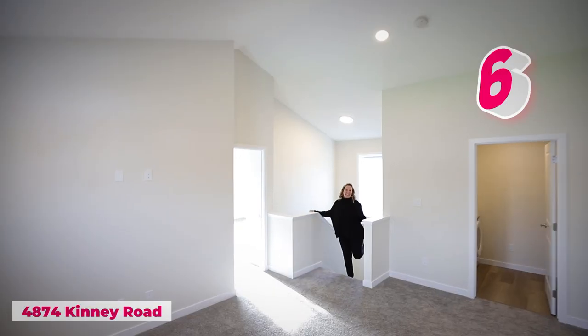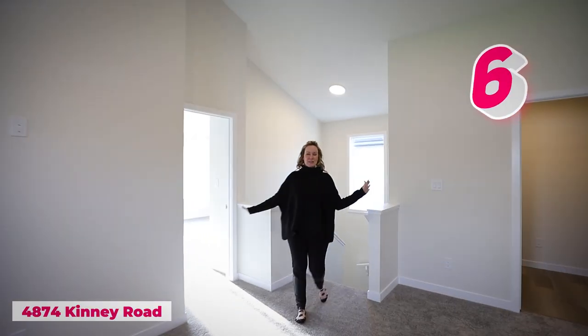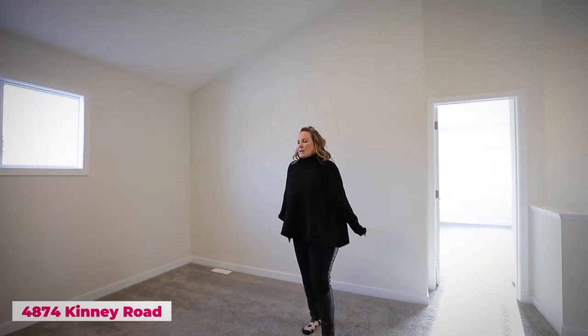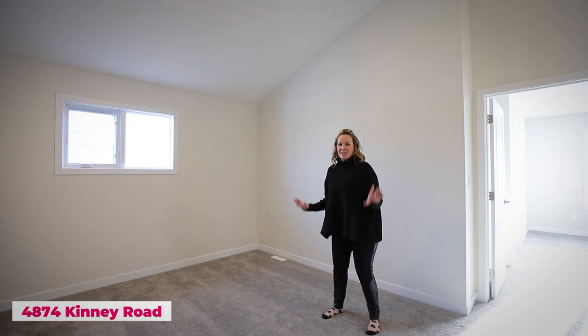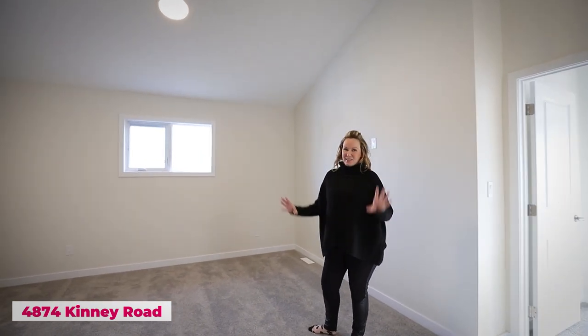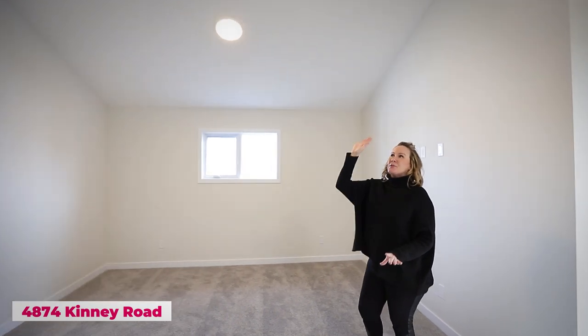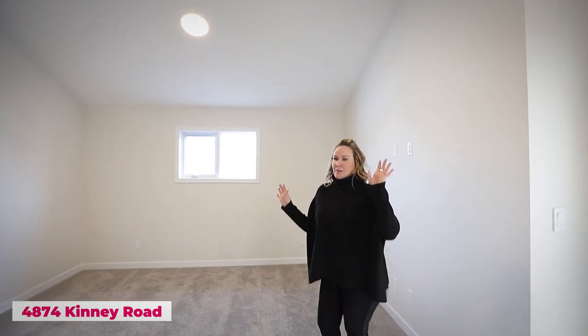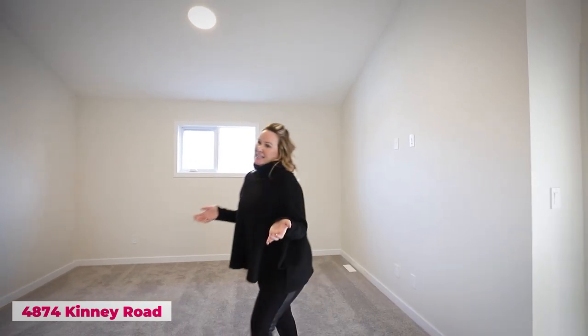Number six: welcome upstairs to the bonus room — this is where all the family fun is going to happen. Nice big comfy sectionals, a big screen TV, and beautiful vaulted ceilings that just give a beautiful effect to the home. My mom is obsessed with vaulted ceilings, so she would love this house.